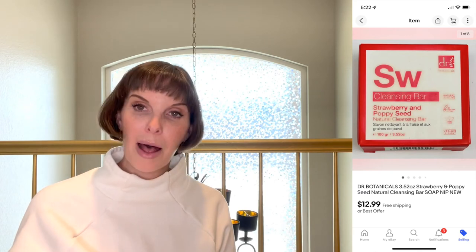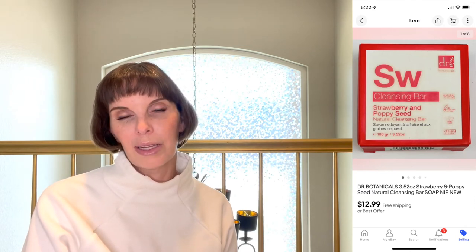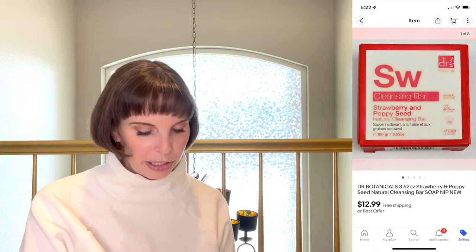Next up was something from my Birchbox — a Dr. Botanicals strawberry and poppy seed cleansing bar soap. I noticed it had a really good sell-through rate on its own, so I listed it separately and it sold within a week for $12.99, full asking price. I consider the cost zero because I get plenty of benefit out of my Birchbox subscription. Birchbox is a monthly health and beauty subscription box — sometimes samples, sometimes full-size — and they customize it to your preferences. I'll put a link below; this is not sponsored, I just love it.